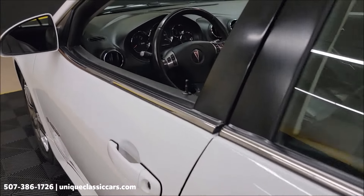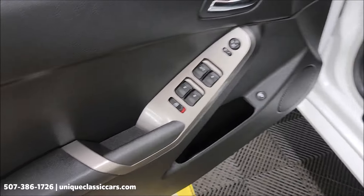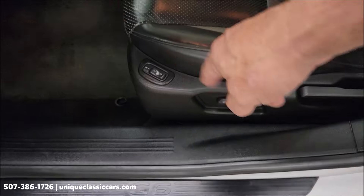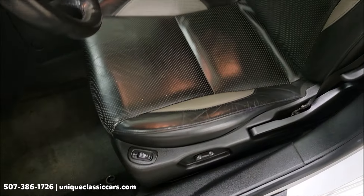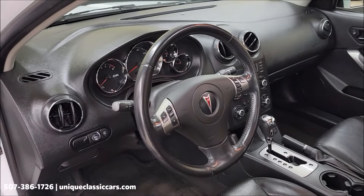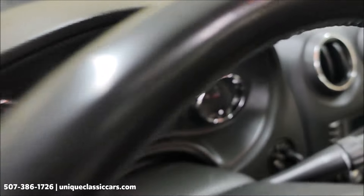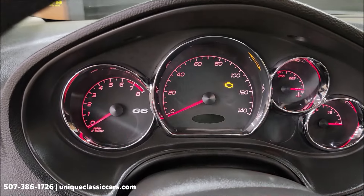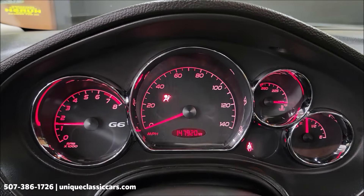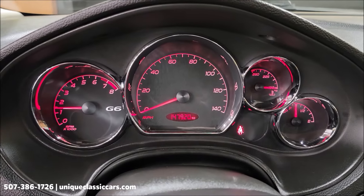Let's take a little closer look at this interior. Start it up, let's hear it run. Of course, your modern amenities: power windows, locks, mirrors. This one has a power seat on the driver's side. Heated seats. Seats are in nice shape. Tilt column, cruise control on the steering wheel, as well as additional controls for your radio. There are your exact miles: 147,920. No check engine lights, indicators, or anything like that. Gauges all working.